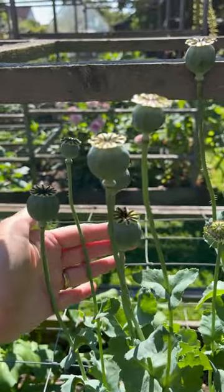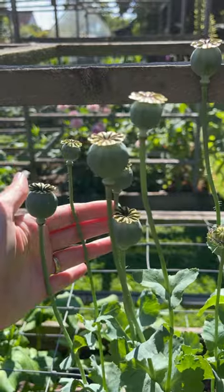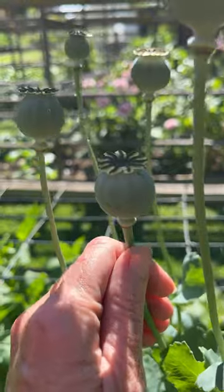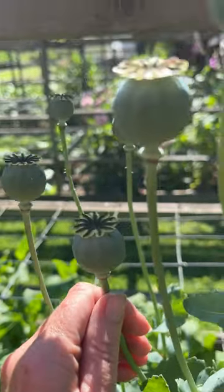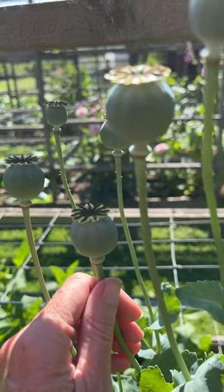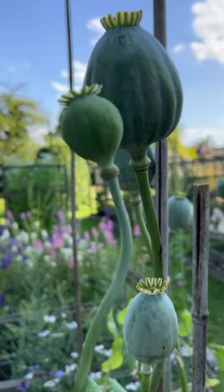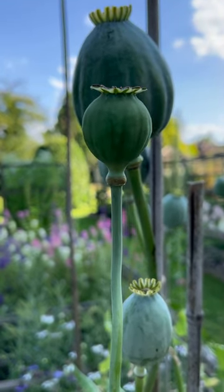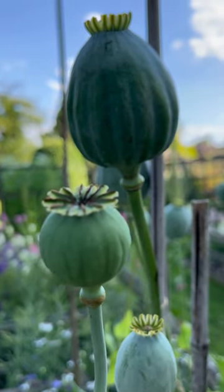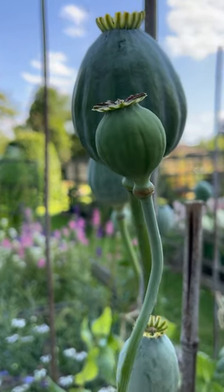I've got some garden poppies here — these were just self-seeded. This will give you a bit of an idea about the standard size you would normally get from a poppy seed head. Why don't we take one of these over and put it next to our giant poppy so you can really see the difference. Here is the poppy I just picked — and then this is the new poppy. Look at that. What a difference.